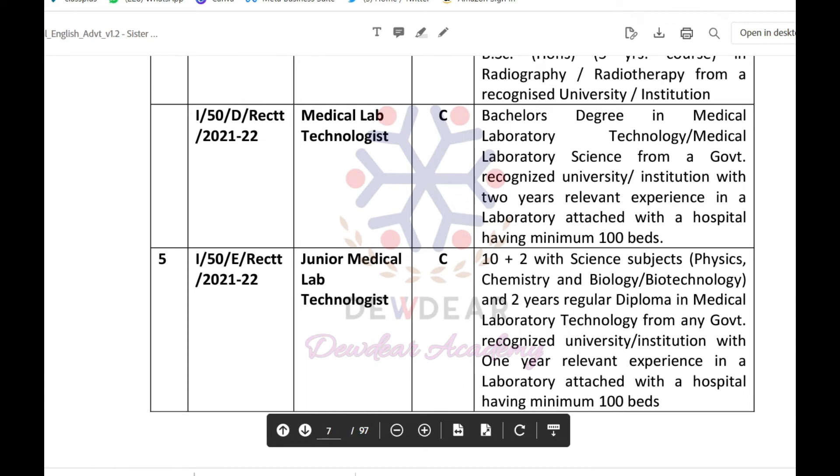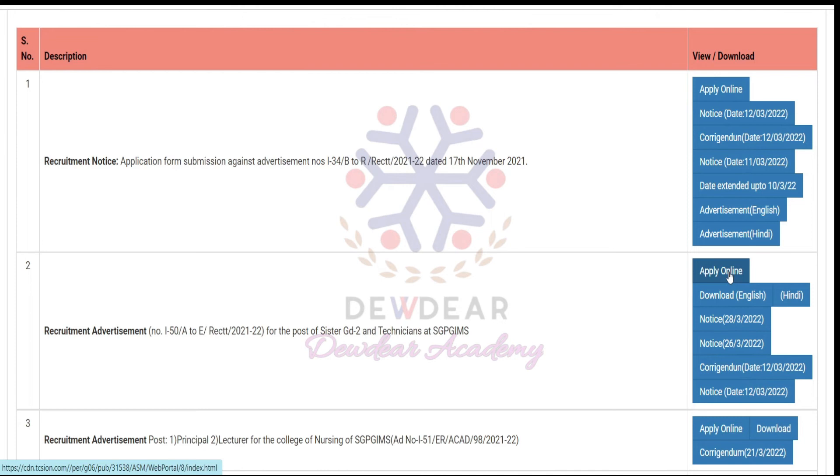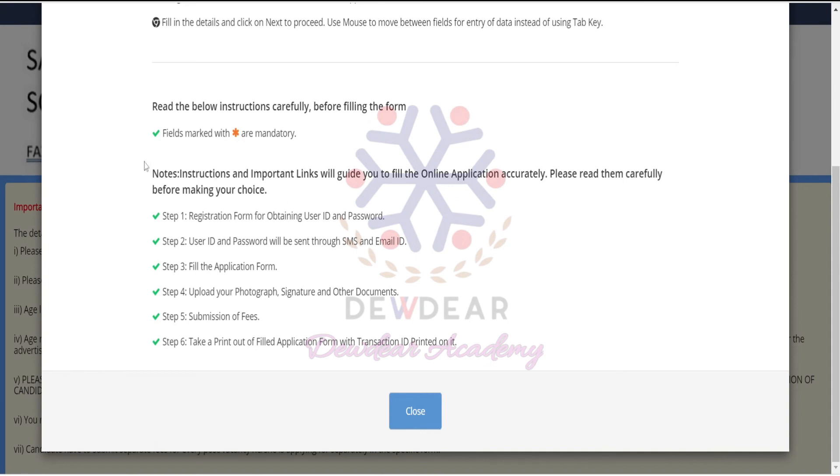Before applying, please go through the website and read all instructions carefully. To apply online, click the Apply Online window. You will be taken to a new page — click New User Registration. You can see the instructions before filling the form. Step 1 is the registration form to obtain a user ID and password. Step 2: the user ID and password will be sent via SMS and email. Step 3: fill the application form. Step 4: upload your photograph, signature, and other documents. Step 5: submit the fees. Step 6: take a printout of the filled application form with the transaction ID.